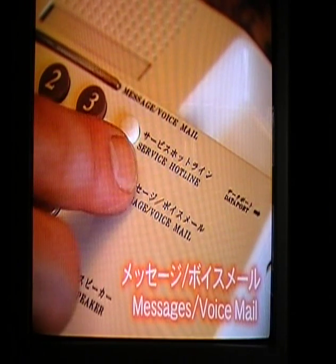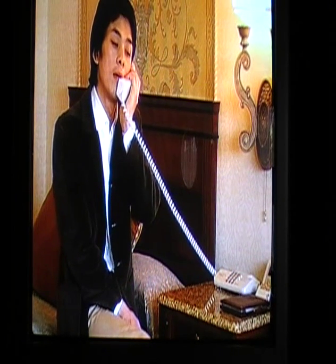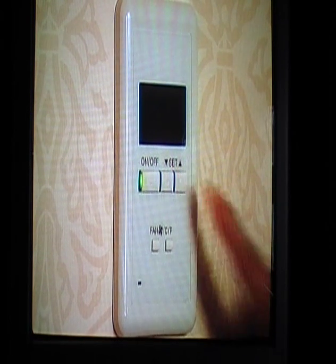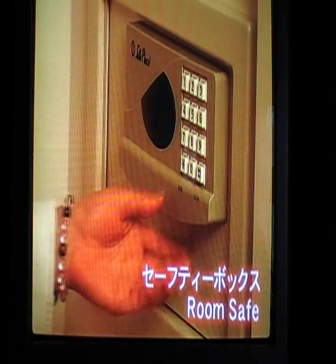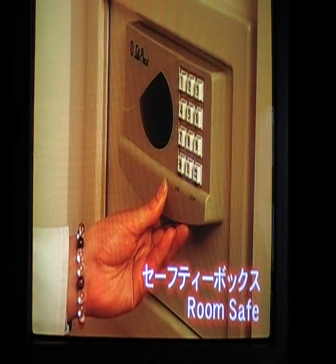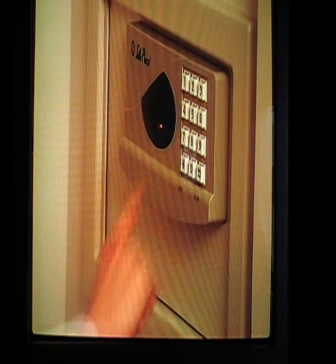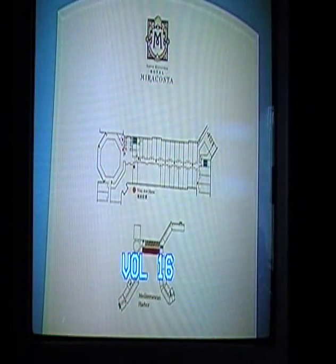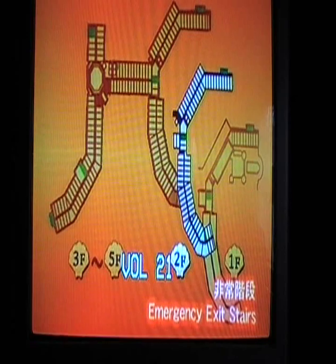Press the message voicemail button to hear your messages. The room temperature can easily be adjusted with the climate control panel. For storing valuables, please use your private room safe or a safe deposit box at the reception counter on the second floor. Please be sure to check the map on the door of your room for the emergency exits nearest you.